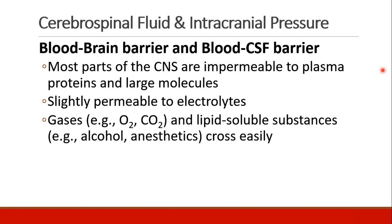Most parts of the central nervous system are impermeable to plasma proteins and large molecules. This is called the blood-brain barrier. Some electrolytes are able to pass the blood-brain barrier, and gases and lipid-soluble substances are able to cross easily.